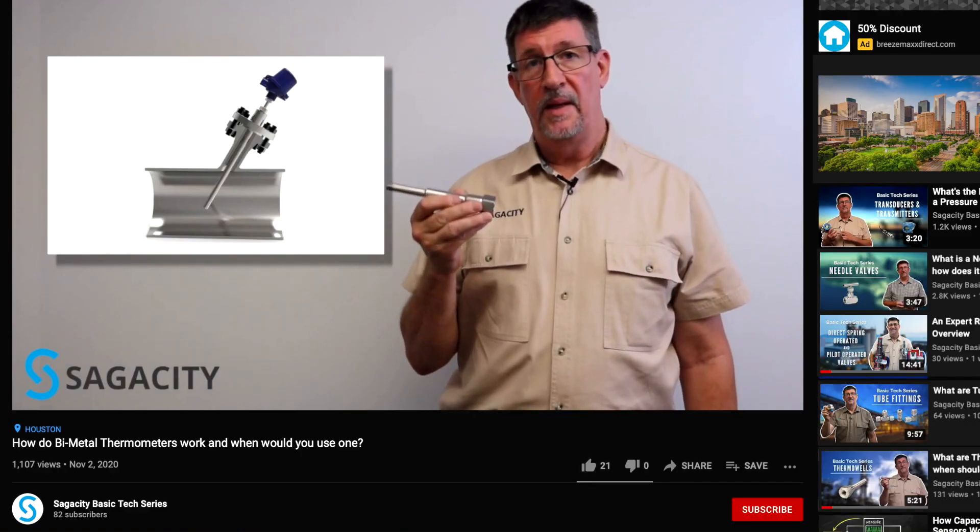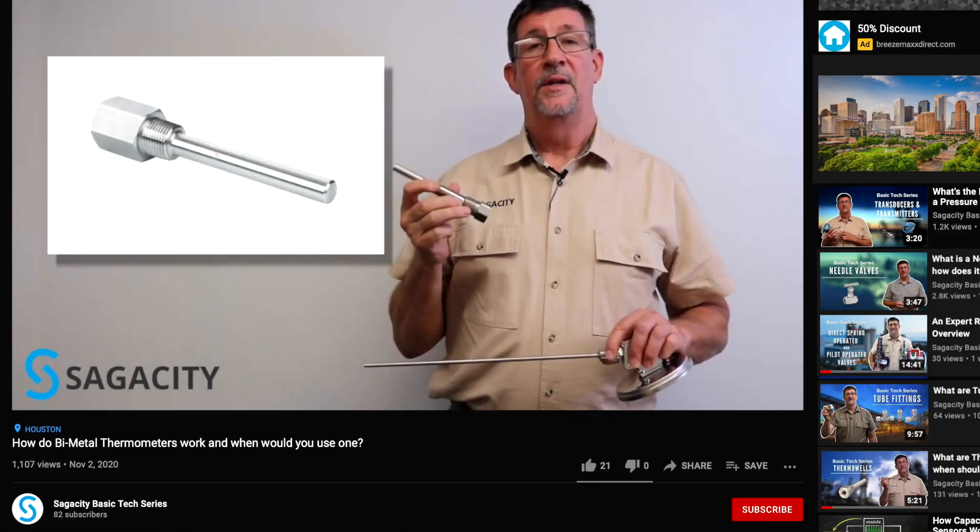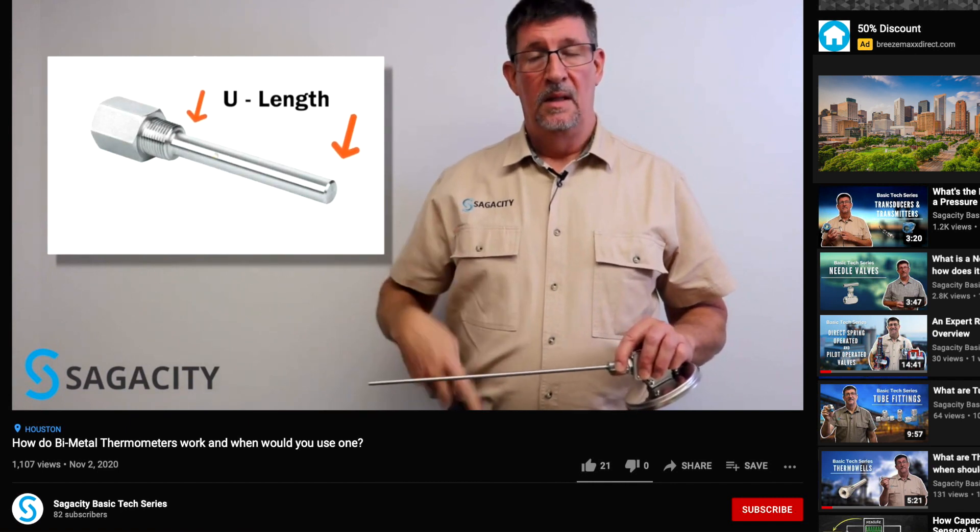If you like what you've heard so far and you want to keep up with us, be sure and like and subscribe to the basic tech series that talks about different products and their technologies, so you'll be able to keep up with that as we produce more episodes through the coming months. This has been Rusty with Sagosity Allstream Fabrication Engineering. Thank you for tuning in.